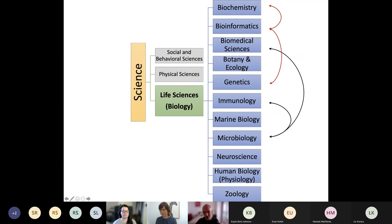Within life science there are lots of different degrees: biochemistry, bioinformatics, biomedical science, botany, ecology, genetics, immunology, marine biology, microbiology, neuroscience, human biology, and zoology. Biomedical science, immunology, and microbiology are aligned to medicine and tend to have NHS-oriented, accredited degrees. Bioinformatics sits between computer science and biology — you don't need a bioinformatics degree to become a bioinformatician; you can study biochemistry or genetics and still pursue that career path.